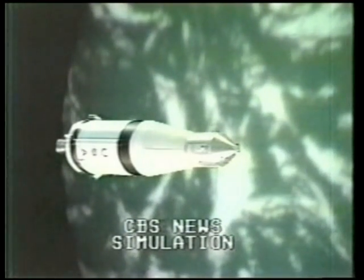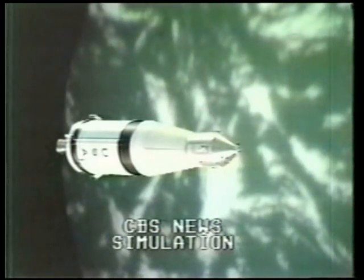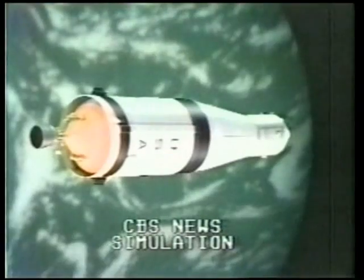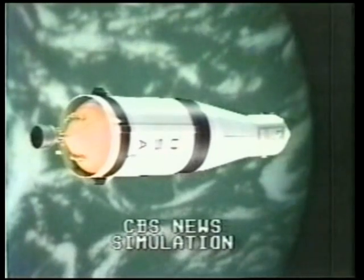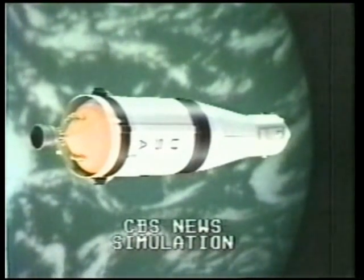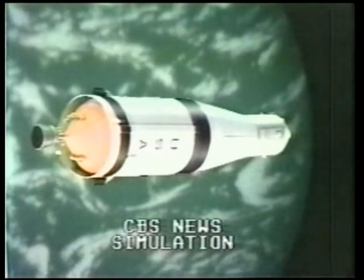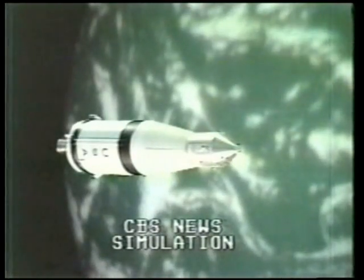That report is on the LOS — loss of signal from the Vanguard. That's one of the tracking ships out in the Atlantic, to the acquisition of signal on the Canary Islands. This is from the instrument unit of the third stage. Here on the ground, we're showing an orbit of 102.5 by 99.7 nautical miles. The flight dynamics officer, Dave Reed, wants to get some radar tracking to refine this orbit. That's very near nominal — 102.5 by 99.7.